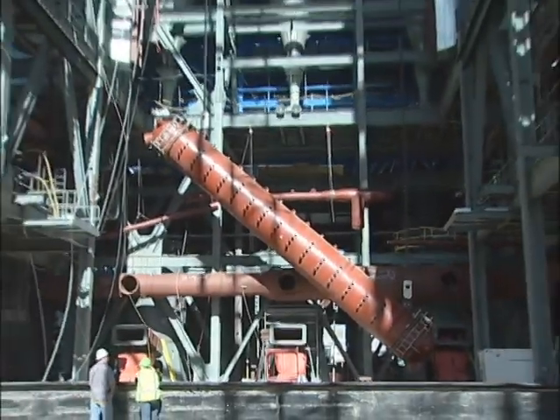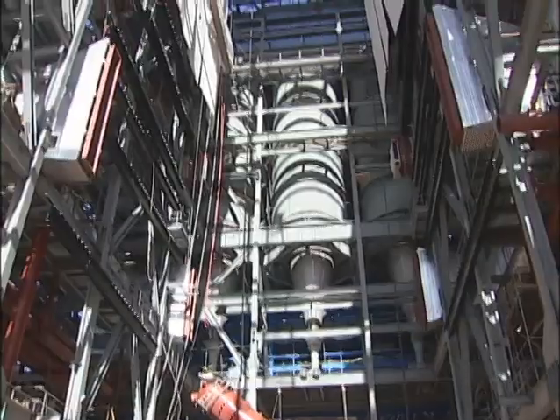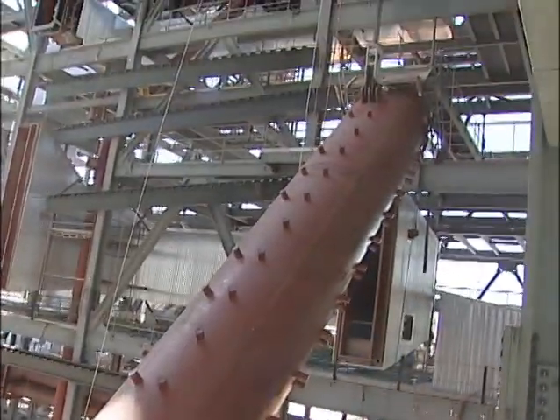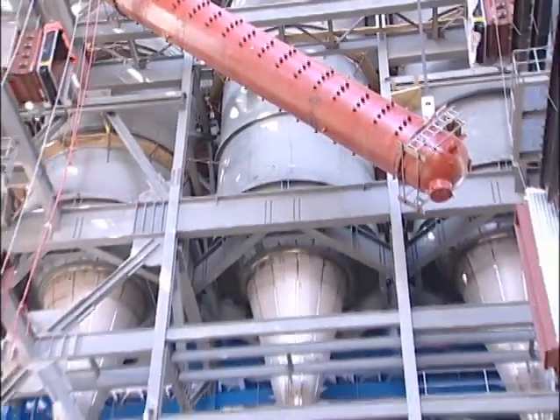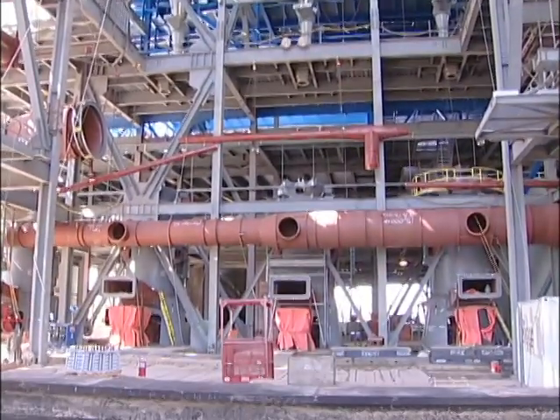A couple of hours after the lift started this Sunday morning, the steam drum hit a 45-degree angle. That allows it to lift past some duct work already in the boiler building. 6,900 tons of steel has been erected. 173,000 bolts have been installed.